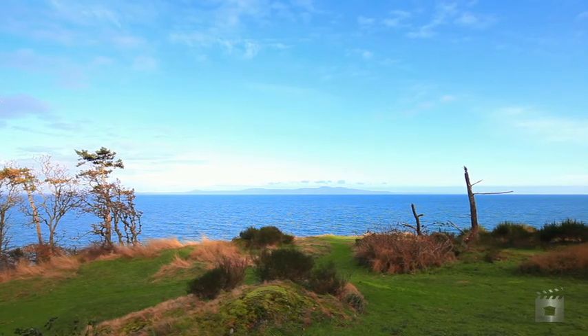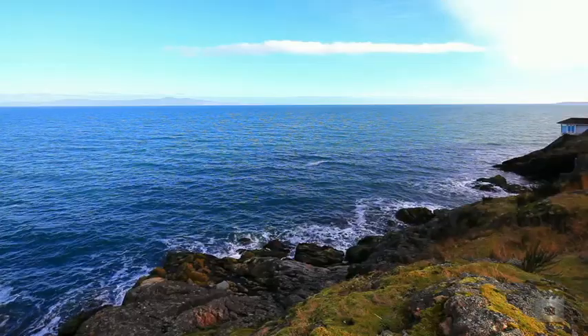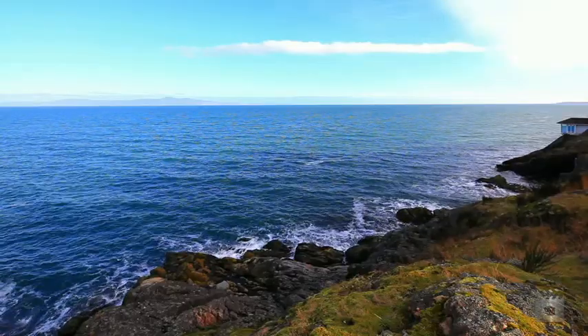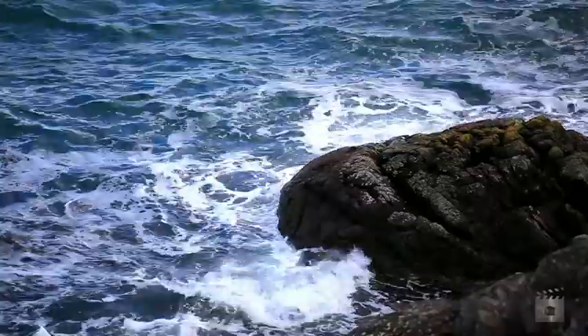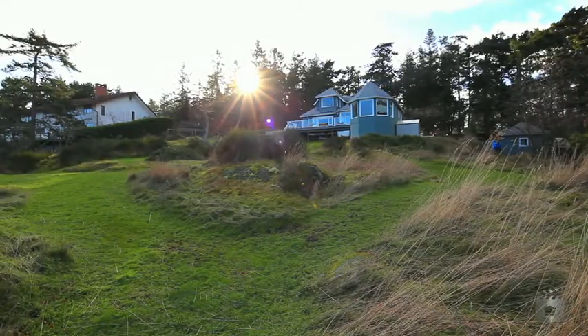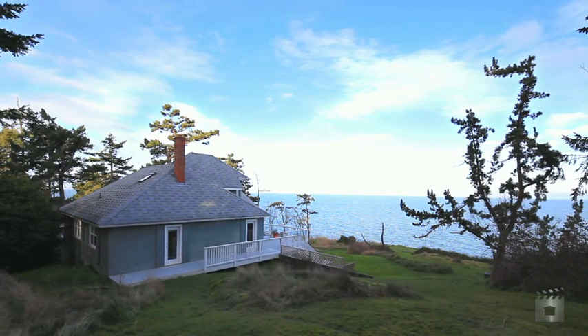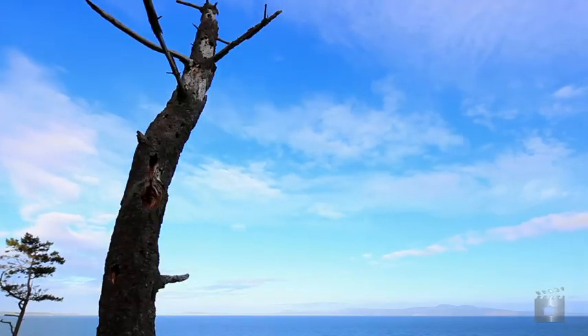180-degree stunning views across Haro Strait to the San Juan Islands and Mount Baker from this rare offering — a 1.04-acre prime Gordon Head waterfront property. Build your dream home and enjoy over 200 feet of east-facing shoreline with ocean, islands, and mountain views.